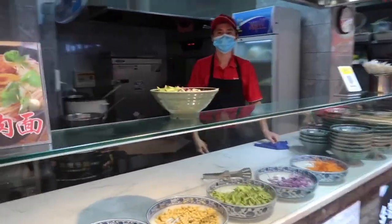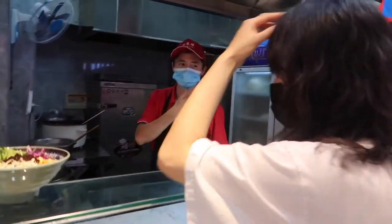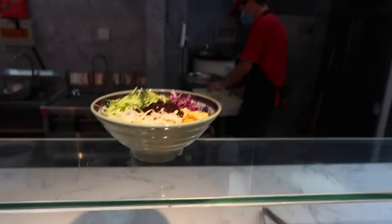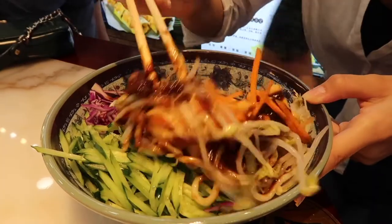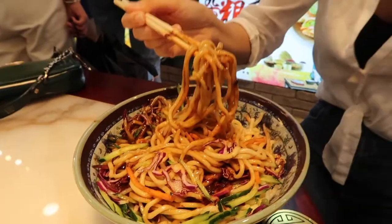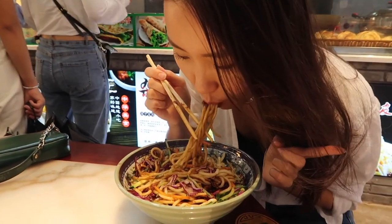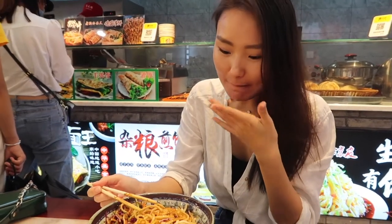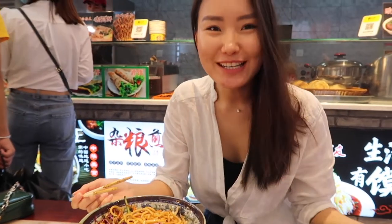During lunch time, we wanted to have some noodles and we found a place with Zha Jiang Mian. It's noodles with soybean paste, very popular in Beijing and the northern regions of China. It's really tasty — I don't know why I didn't try it before.